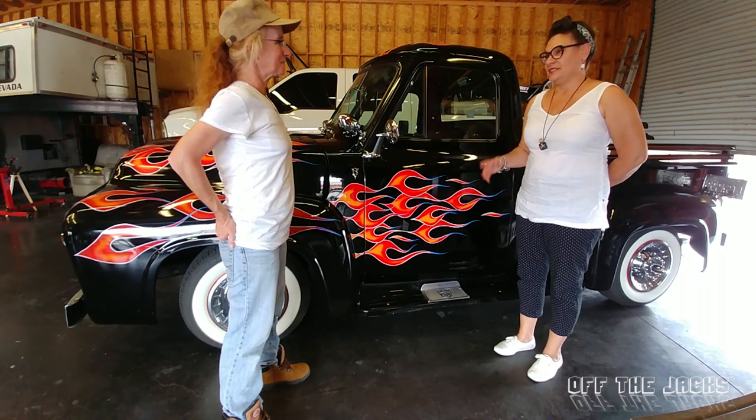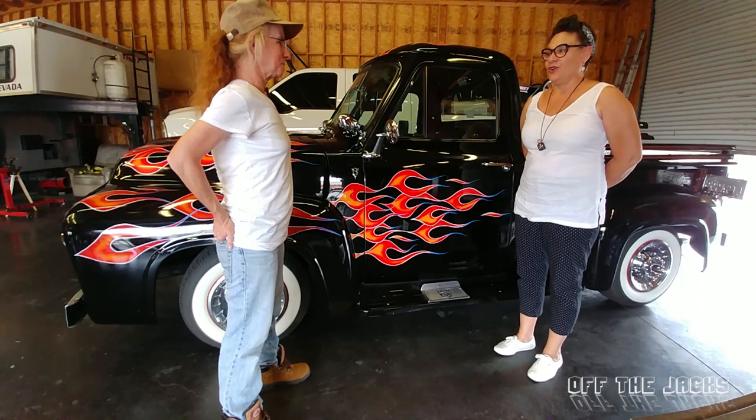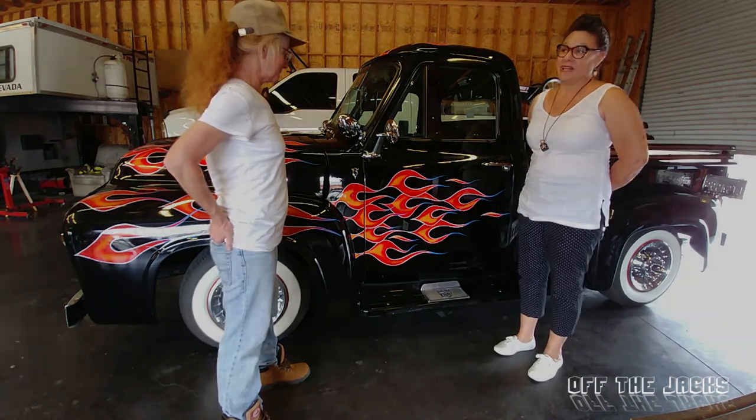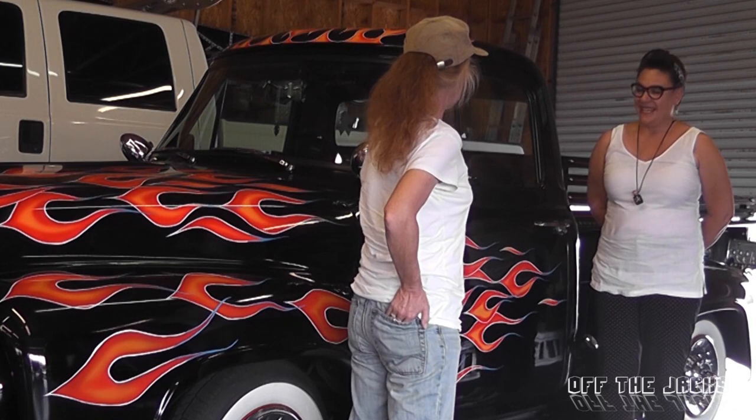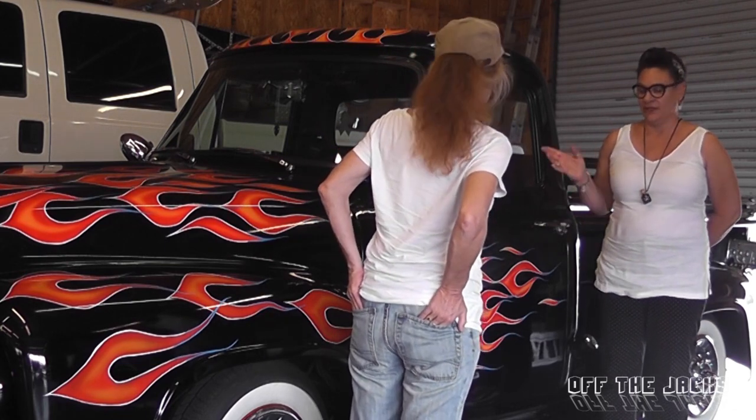Our daughters are sort of losing interest as they're in their 20s with college life and going out with friends. So that was why I asked, could I get this truck? And so it came with the flames — was that the firefighter thing? He did everything. The only thing he didn't do was the interior. And I have a couple funny stories with this truck.